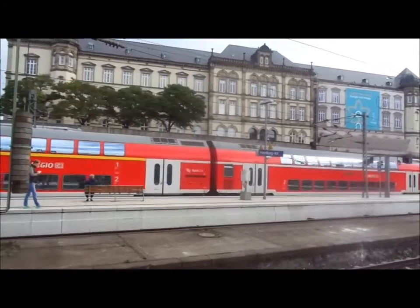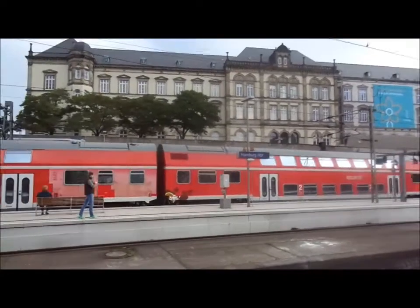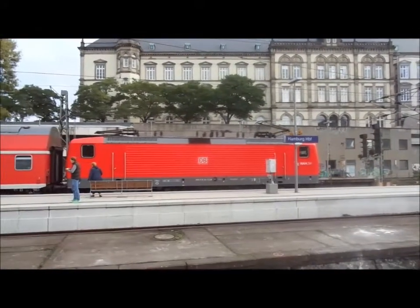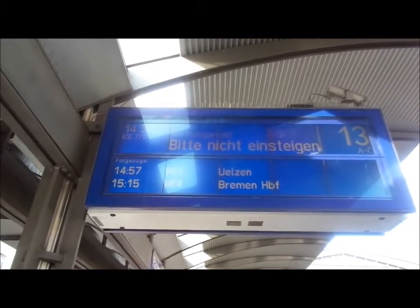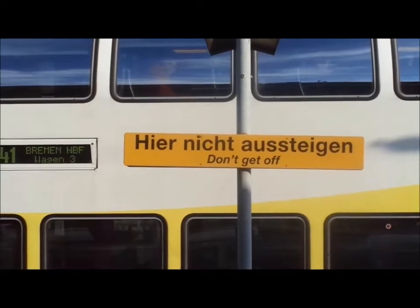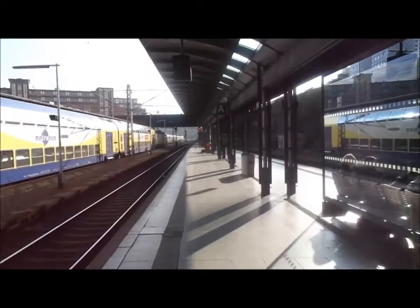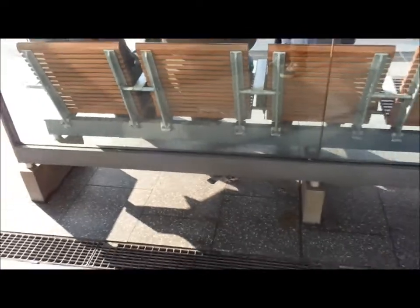We so envy you Europe with your double-decker trains everywhere. Why don't we have those in England? Is it because our tunnels are too small? If somebody knows the answer, please put a comment below. There's a sign there saying 'bitte nicht einsteigen' — which I think means 'please don't board a train.' I don't get on or off the trains — what's it all for? I think it's just for train spotters like that young gentleman up there, or for pigeons like this little gentleman here who's not getting on or off a train.